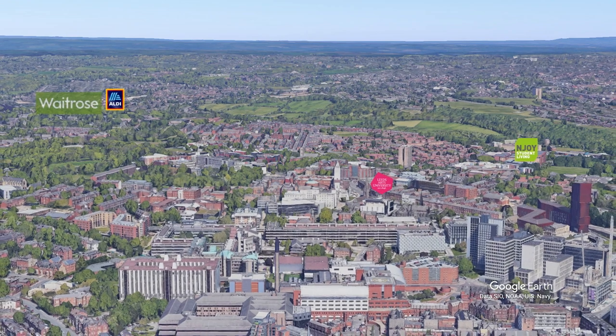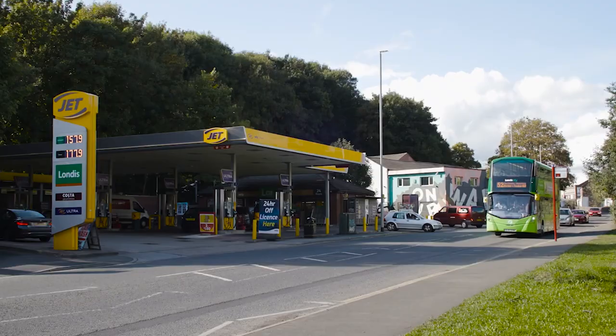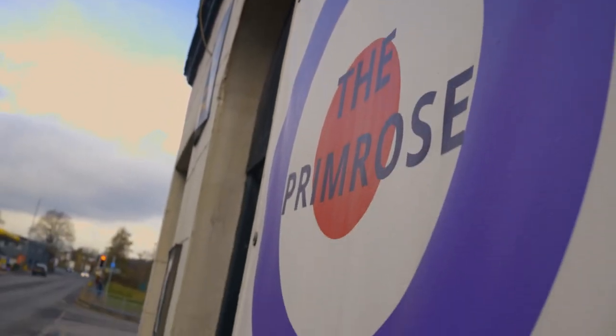Most students, of course, would like to share an Uber, which is great because it's only a few quid to any of those places. There's two main bus routes with a stop outside, as well as being opposite a garage and the Primrose pub.